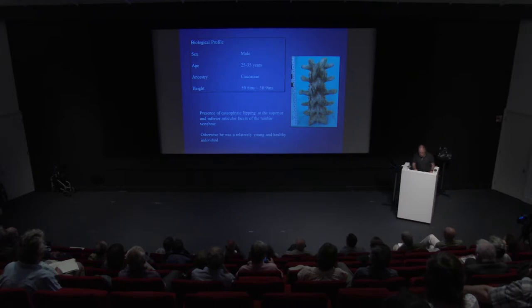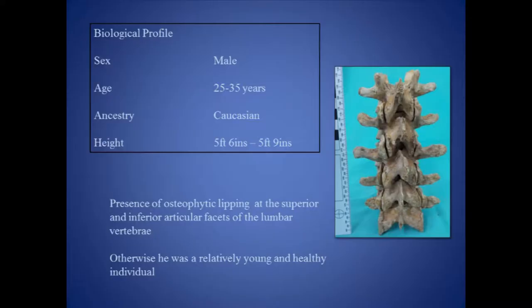The individual was male, between 25 and 35 years of age, Caucasian, and stood between 5'6" and 5'9". Although some slight pathology was identified on his vertebrae suggesting possible mild osteoarthritis and some back pain, this was a robust and healthy individual in the prime of his life. He had been well nourished, his teeth were in excellent condition with no caries, although there was a build-up of tartar on the gum line. He had very strong muscle attachments to his lower arms, capable of producing a very strong grasp, which may be indicative of his work. There was no sign of systemic pathology, previous ill-trauma, or disease.